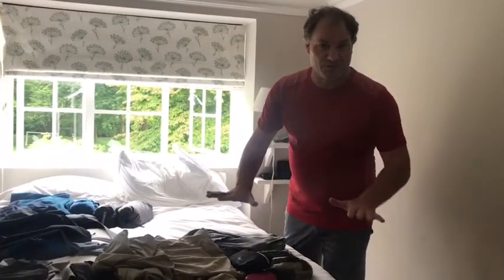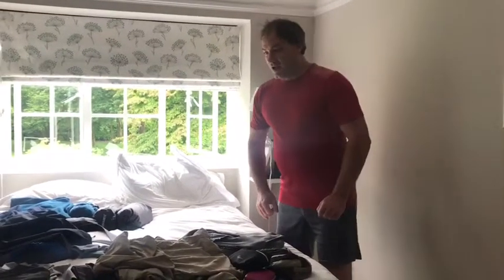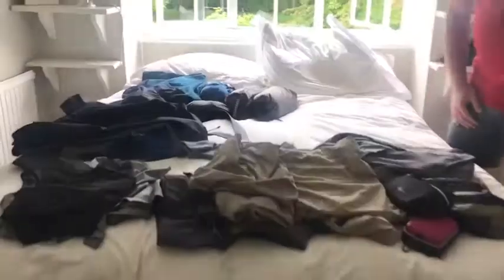Hi guys and welcome to my video on travel light, travel fast, travel cool, travel clever. Here's my gear — I've laid it out for you. Bring the camera in and we'll go through the pieces one by one.